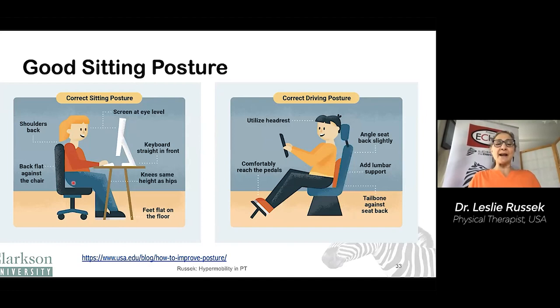Good sitting posture: we want the head over the shoulders, over the back, ideally with good back support, and we want to be looking straight forward. Driving posture is also important — ideally we want the head lined up with the shoulder and the back, good back support, and ideally use the headrest support.